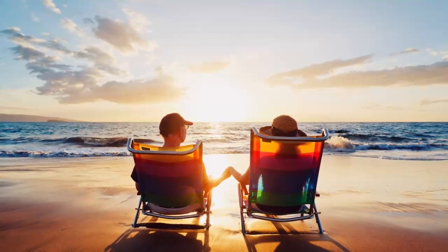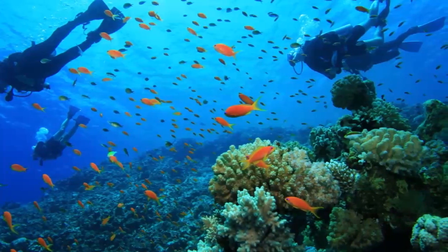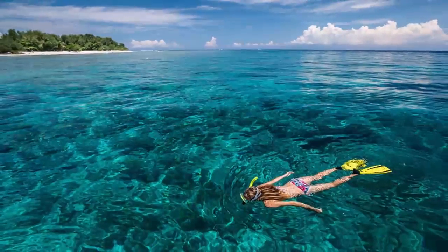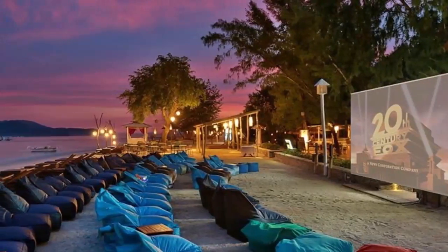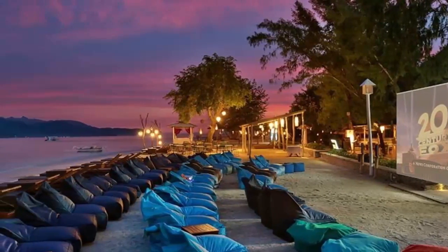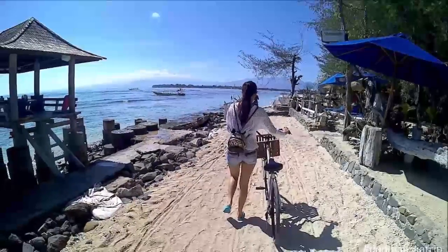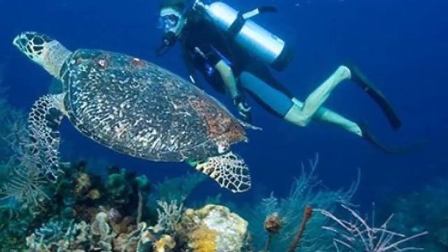Number four: rent a bike. Gili Trawangan is a relatively small island — it takes approximately one hour to cycle around it. You can get bikes almost anywhere, or check your hotel since they usually have bikes for rent. Remember to chain and lock the bike when you leave it. There are no motorized vehicles on Gili Trawangan, only bikes and horse-drawn carts called horse carriages, so bikes are your best transport to get around the island.